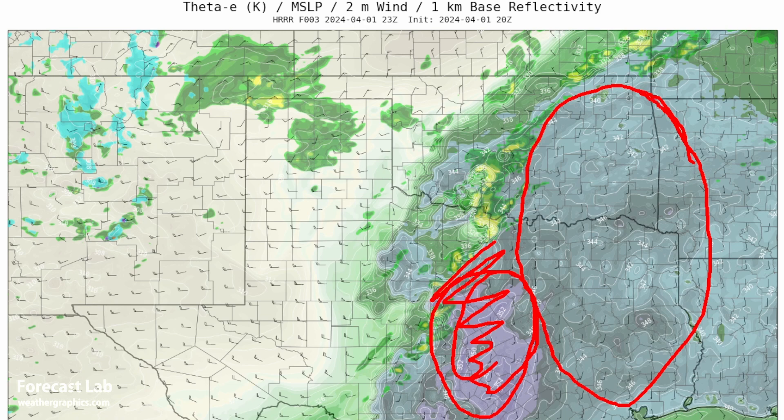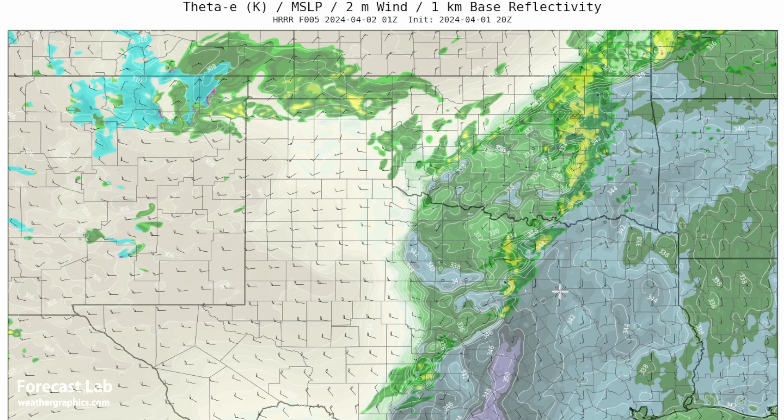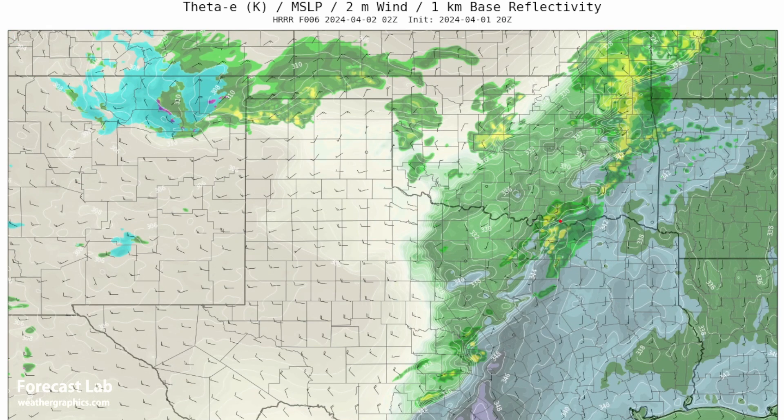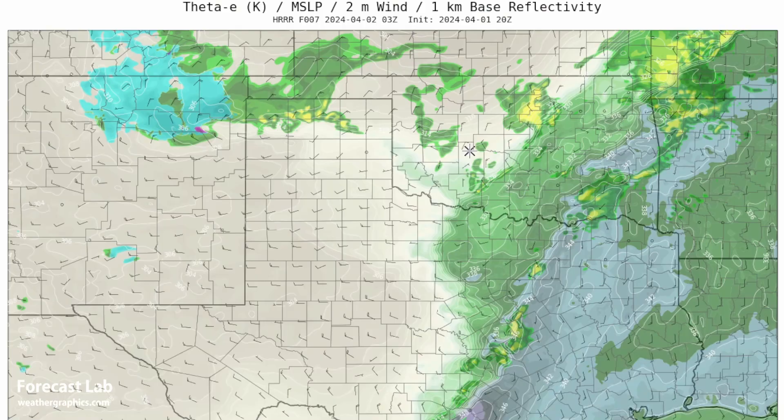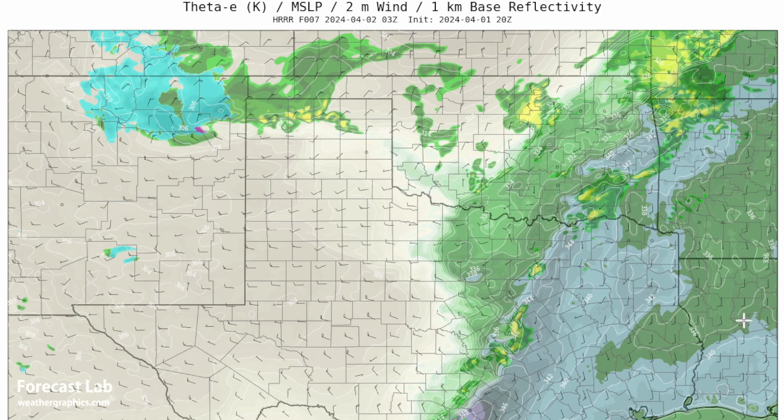Out to the east, less theta-e, and those cells will eventually outrun that moisture axis and become a little bit more elevated, more linear structures — a large MCS from Springfield down towards McAllister, and other cell complexes in the Red River. So this is going to be about 9 p.m. and 10 p.m. and so on. But still a few isolated cells out there. The cells have obviously departed the better moisture, but there could be some residual severe weather potential through the evening, especially on isolated storms and storms on the tail end.